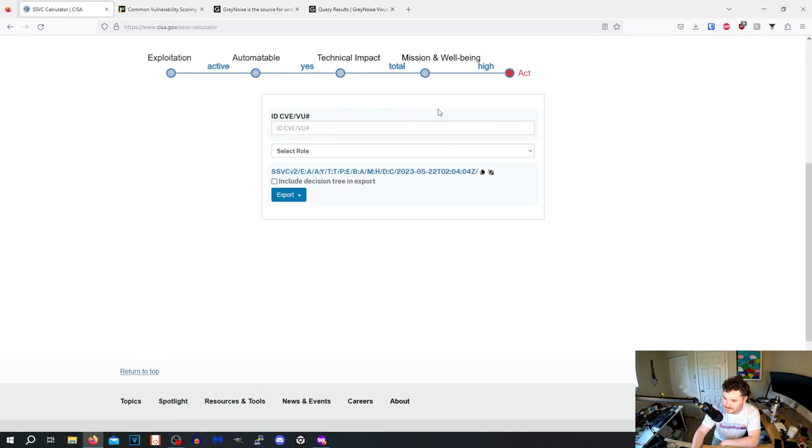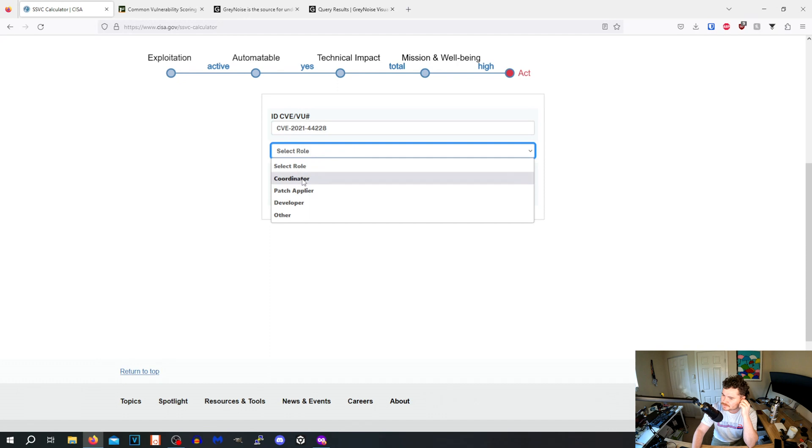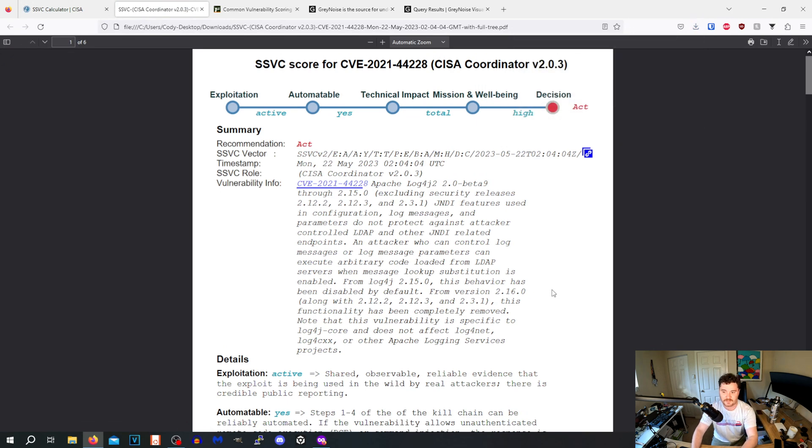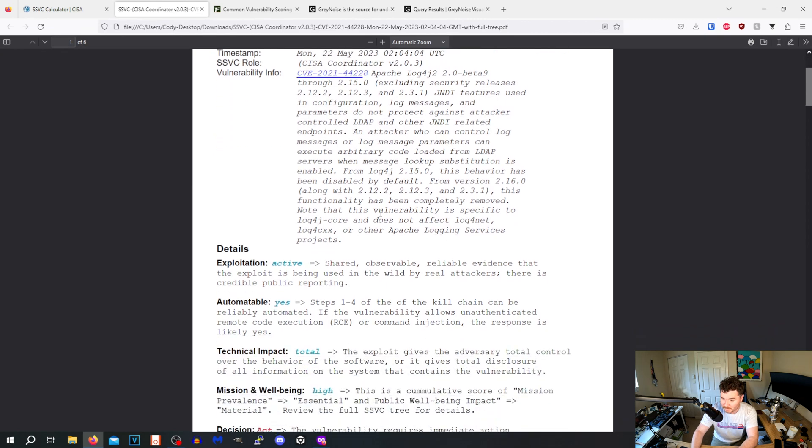We'll go with material and hit calculate. Of course — the result is 'act', as I figured. You can input the CVE ID 2021-44228. Reading into the actual scores is kind of crazy. We can include the decision tree and export it to JSON or PDF — the JSON can obviously be fed into other tools. It auto-populates the CVE definition pointing to NIST and explains everything.